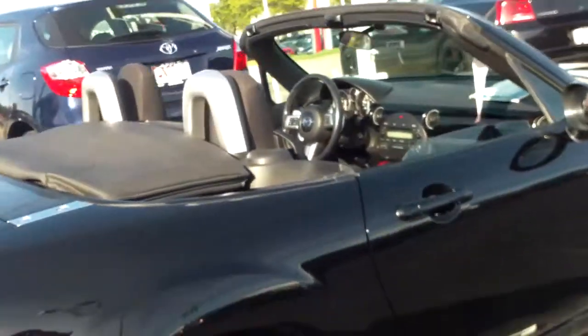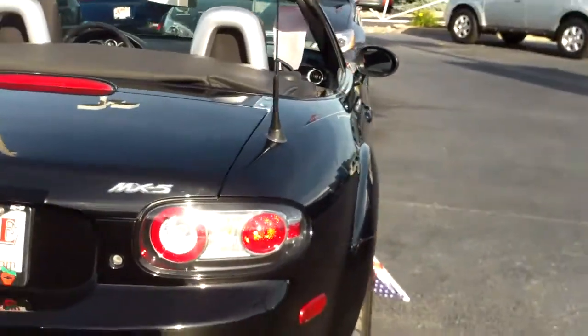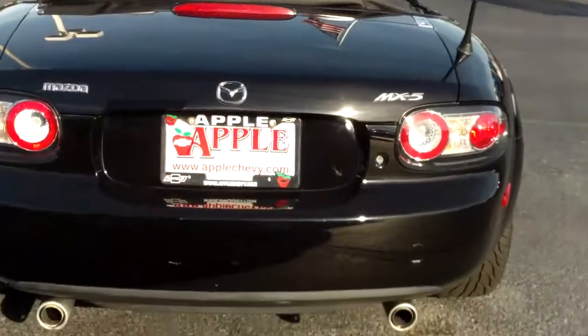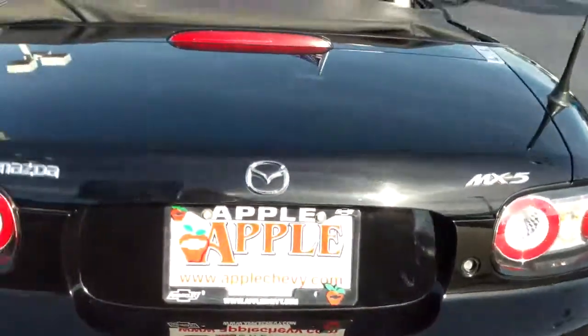As you can see, it's a convertible — I have to pull the top down. The top looked like it was in great shape to me. There's your back end with your dual exhaust. Again, there's a little bump right here in the trunk area.